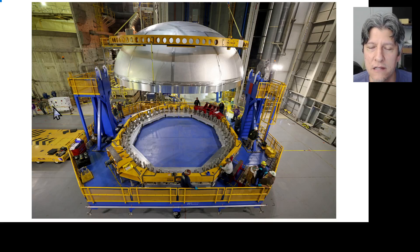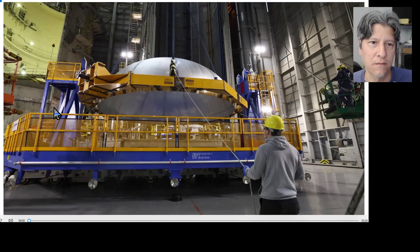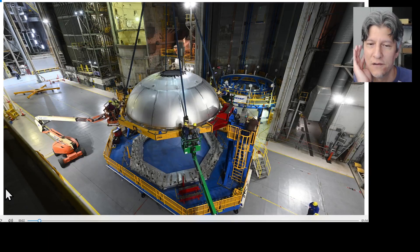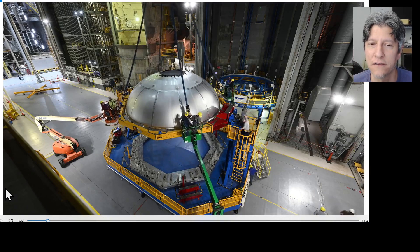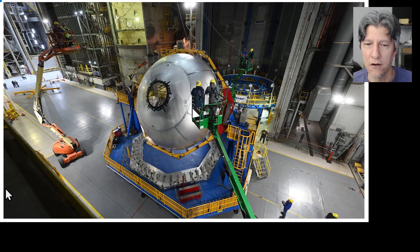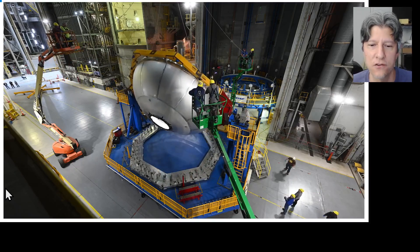In the B-roll released this last week, there's a time-lapse showing that after the dome came out of the fixture, the roundout dolly is hooked up to the dome and they're breaking it over. They have to flip the aft dome over so that it can be welded to the second barrel, and they're doing that here.